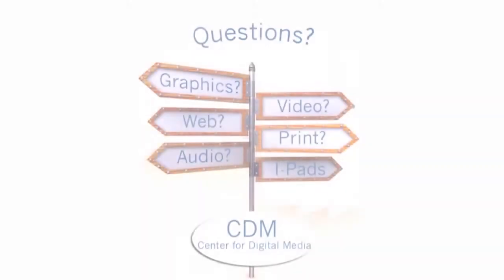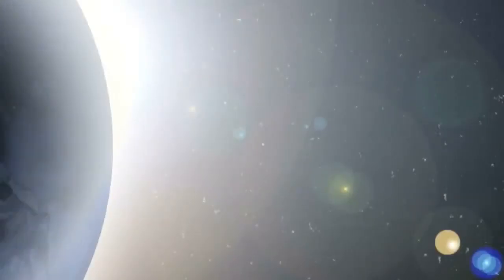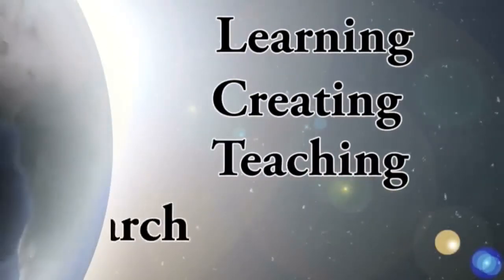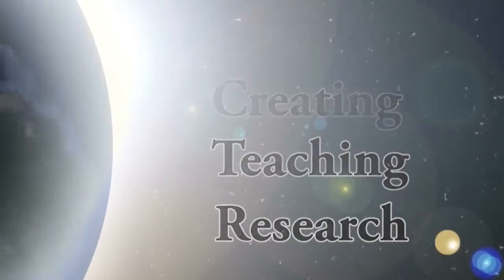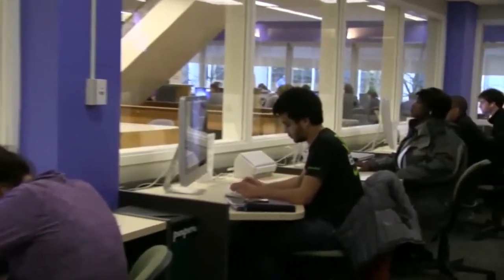So when you need help or have questions involving media technology, stop by the CDM for some options to enhance your effectiveness with learning, creating, teaching, research, or incorporating other library resources. The CDM is the creative place to be.